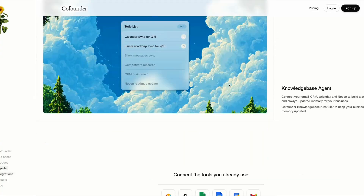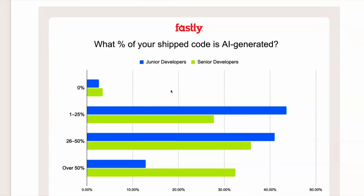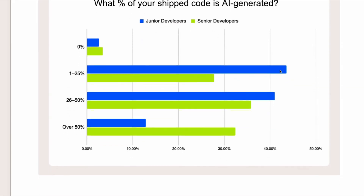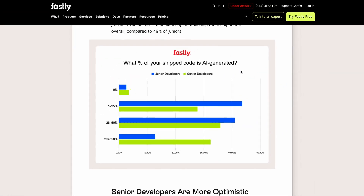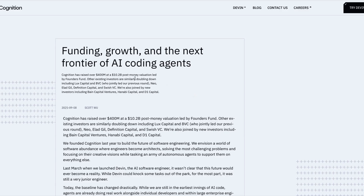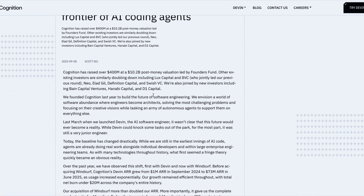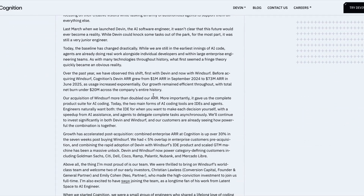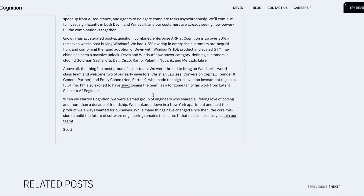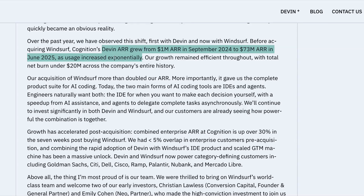Now for data and trends. A new study shows senior engineers are shipping more AI-generated code than junior engineers: 32% of senior developers with over 10 years' experience say more than half of their code shipped is now AI-generated, versus just 13% for junior developers. Meanwhile, AI coding startup Cognition — parent company of products like Devon and Windsurf — has been valued at $10 billion after raising another $400 million in funding. Their annual recurring revenue grew from $1 million in 2024 to $73 million in June 2025.